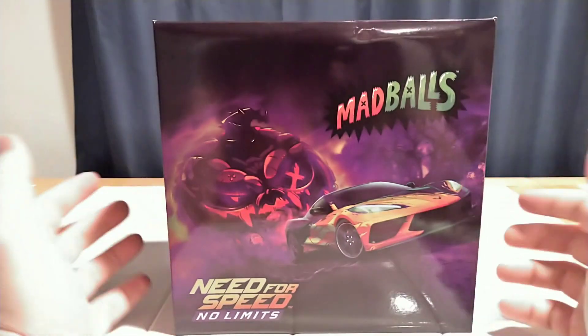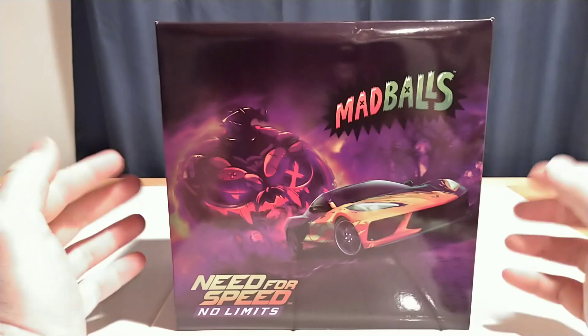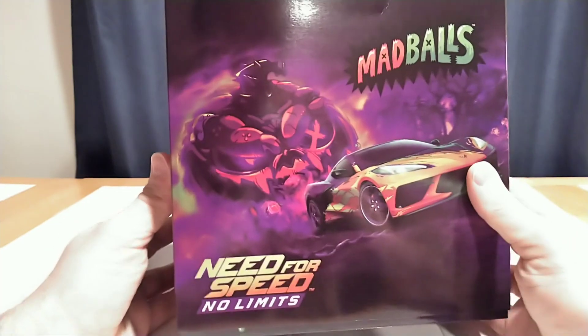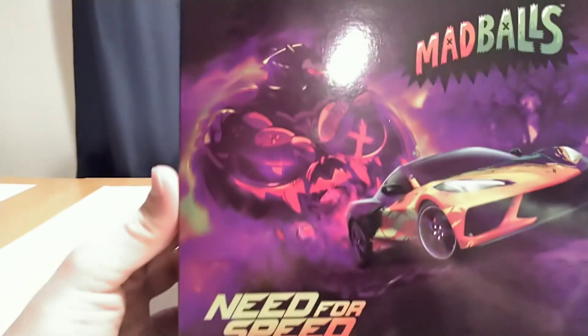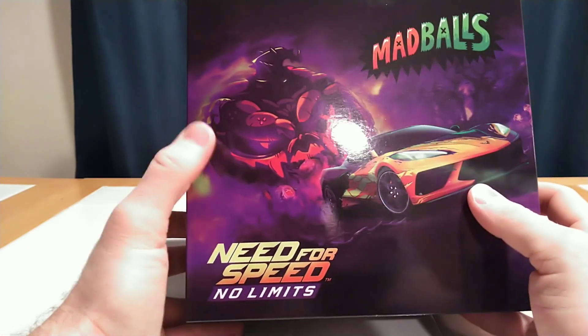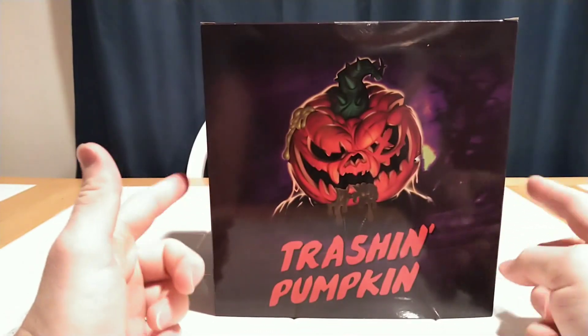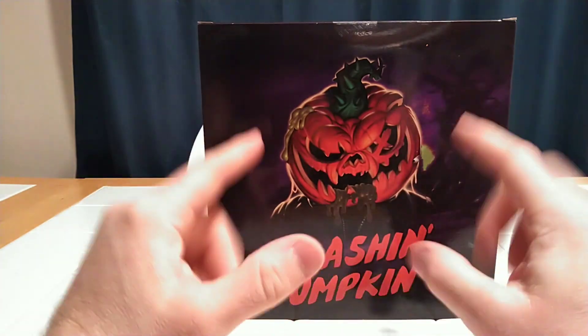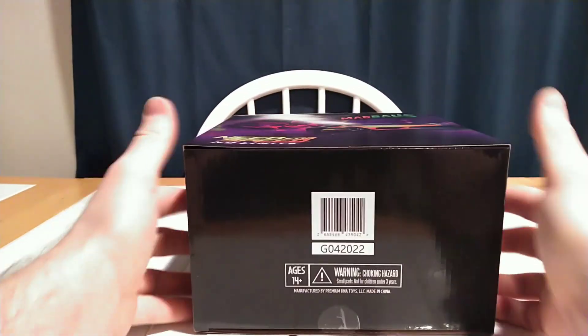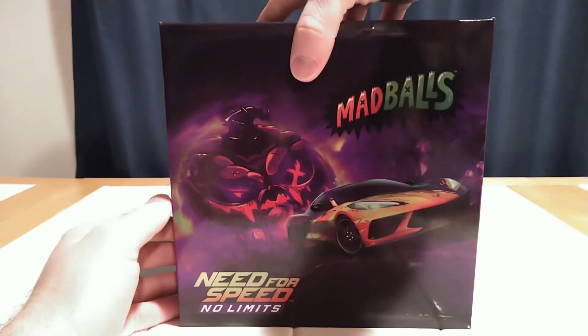I don't know anything about the character — I didn't play Need for Speed No Limits. I just loved the Madball figures they produced, so I was excited to jump in and get this figure. The packaging looks pretty cool. It's got the Need for Speed logo, this Need for Speed car, and Trashin' Pumpkin in the background with the Madballs logo. Need for Speed Madballs crossover logos at the top, really cool box art on the back.